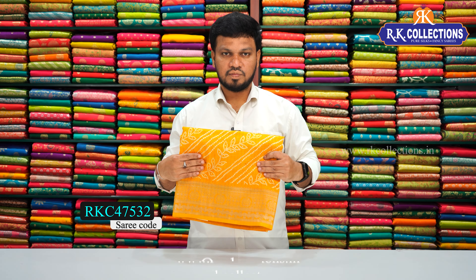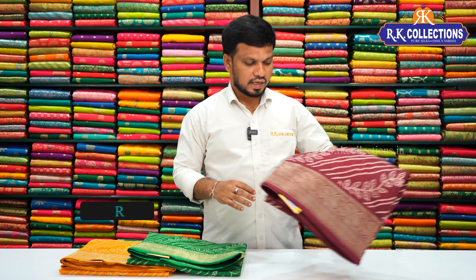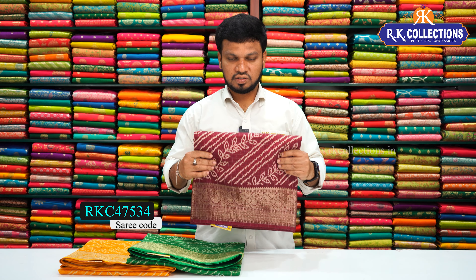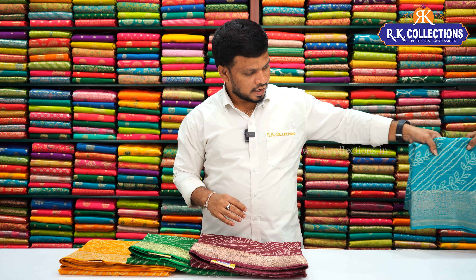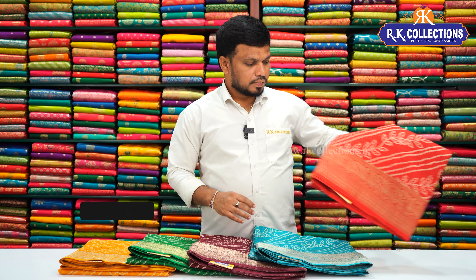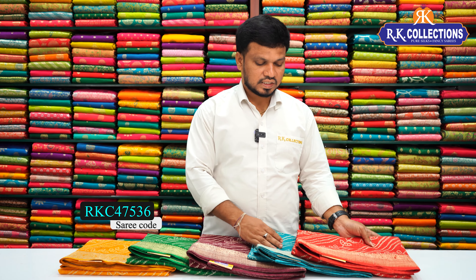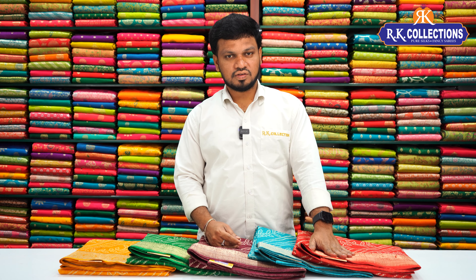The saree comes in several color combinations: a little yellow color combination, a little green color combination, a light blue shade, and a little red color combination. The saree cost is 640 rupees.